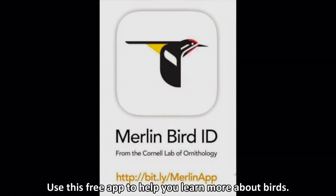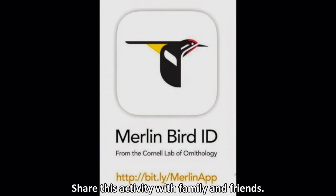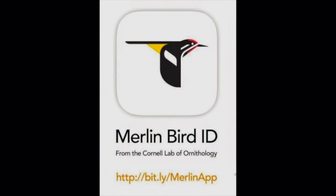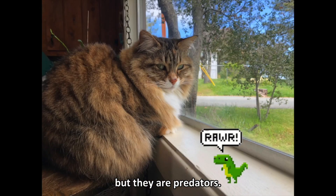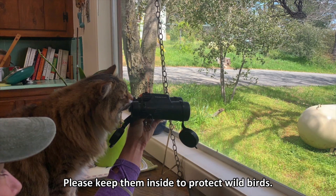Use this free app to help you learn more about birds. Share this activity with family and friends. And don't forget your pets — cats like mine love bird watching, but they are predators. Please keep them inside to protect wild birds.